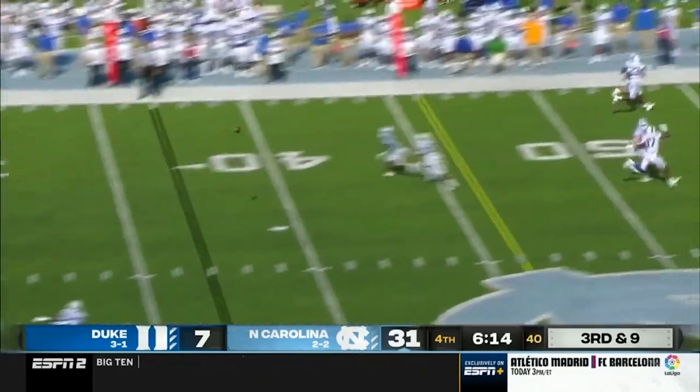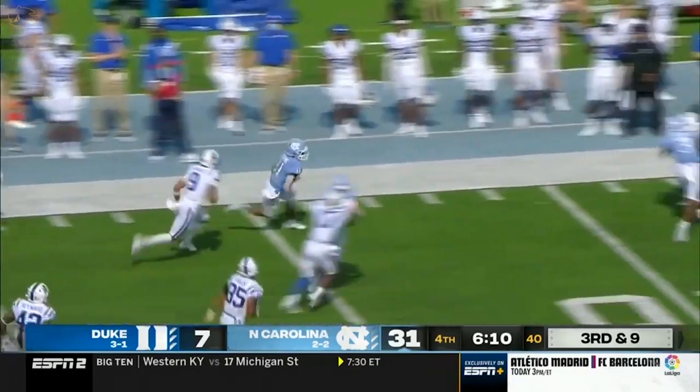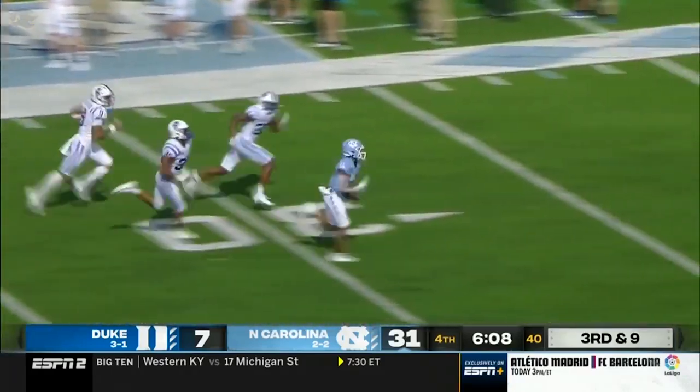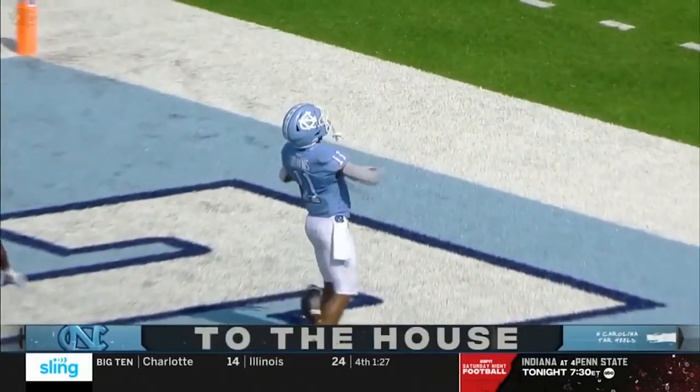Third down and nine, four-man rush by Duke. And Howell threads the needle, completes it to who else — Josh Downs. Here comes Josh Downs straight to the end zone for a touchdown.